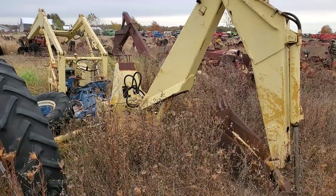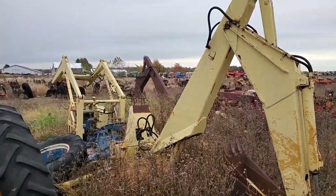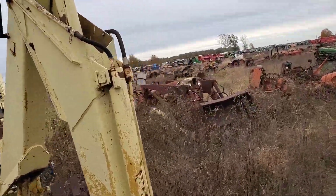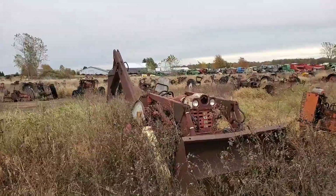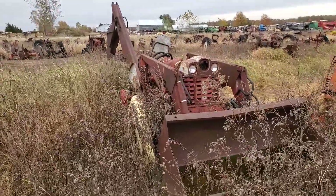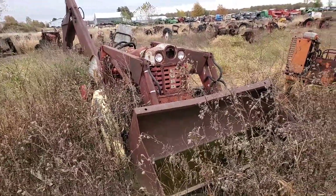Picked-over Ford with a serious backhoe and loader on it. Probably did a lot of good work when it was running. Little 100 series Ford, I believe. A good friend of ours had something like this - it's a good little tractor.